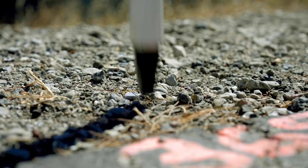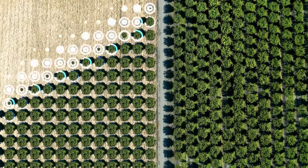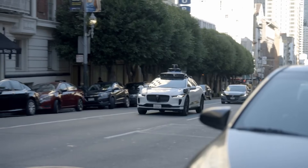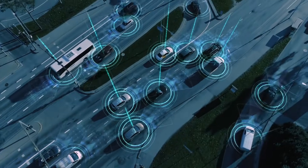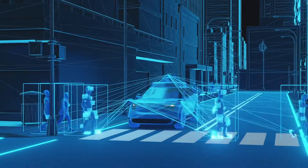For land surveying, it provides real-time, high-precision data, transforming how we map our planet. From robots to autonomous vehicles, RTK enables precise positioning and stable navigation, making intelligent mobility a reality in the real world.